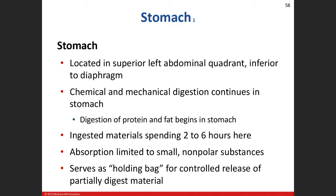The stomach is going to be located on the left side of your body, almost opposite of the liver. The liver is going to be in the upper right quadrant, whereas the stomach is in the upper left quadrant, right below the diaphragm.